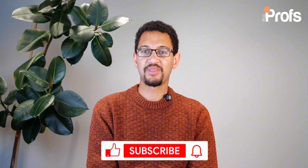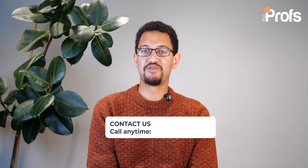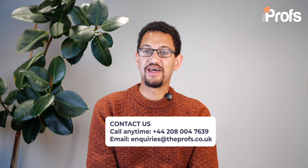If you found this video helpful, feel free to give a like and subscribe, and share it with any friends who might find it useful. If you have any questions about this video or the process as a whole, feel free to add them in the comments below. If you feel you could benefit from the support of an admissions consultant for applying to Oxford in engineering, feel free to contact the Profs using the information on screen. And as always, best of luck with your application and preparation.